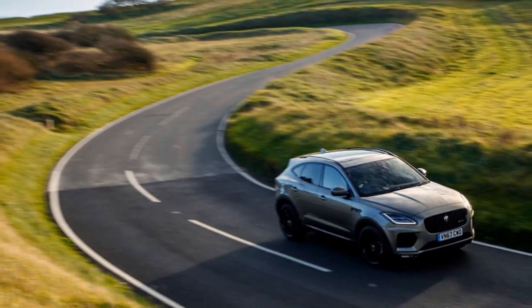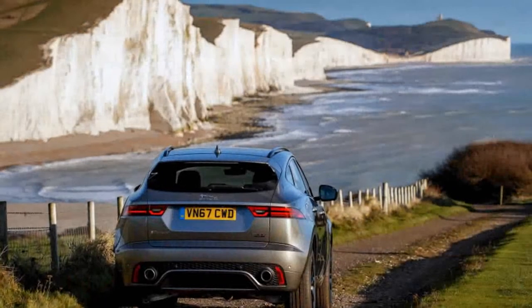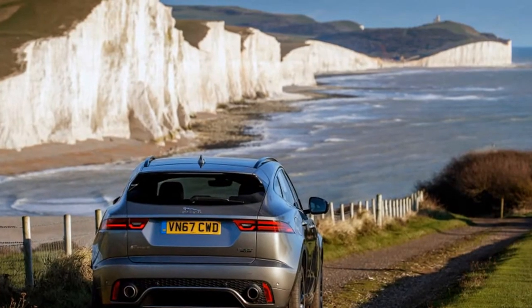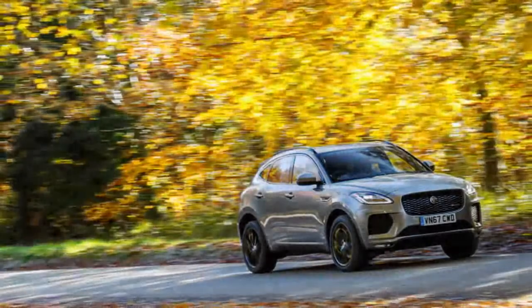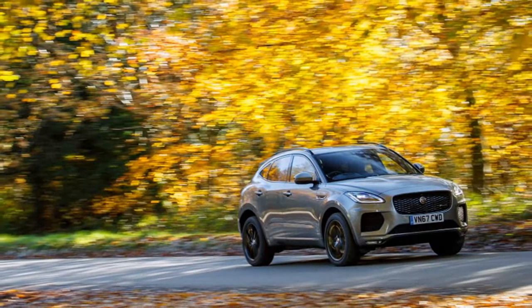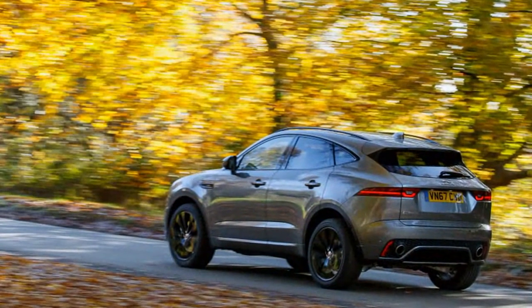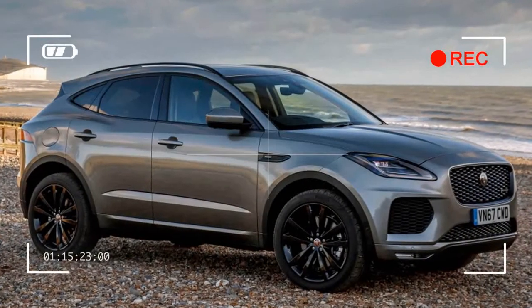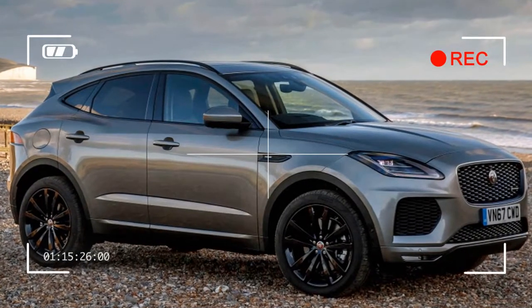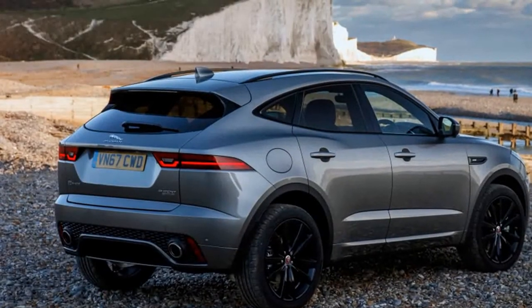Jaguar has always loved big wheels, and the 20s look good, but the thin sidewalls can't fully blunt the intrusion of expansion joints and potholes. Variable dampers as part of the Active Dynamics package will be available in due course, but our test vehicles have passive struts, so below 30 mph the E-PACE exhibits a somewhat firm ride. As speeds increase this diminishes, and the brand's lauded body control comes to the fore. The integral-link rear suspension is key here, used across the Jaguar and Land Rover range and designed to improve both wheel control and packaging with less intrusion into trunk space than the Evoque setup.